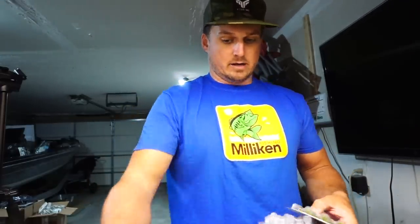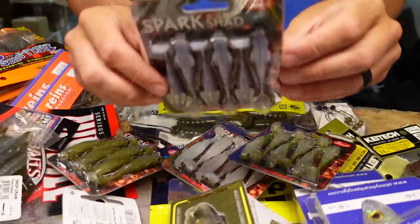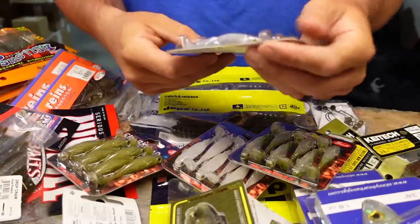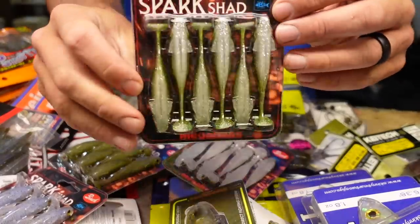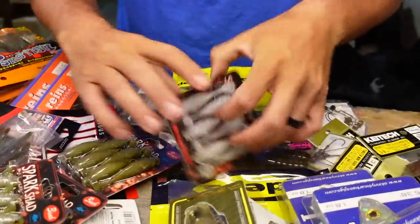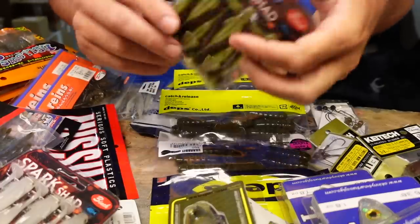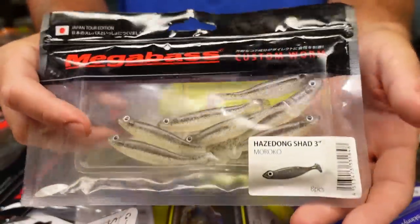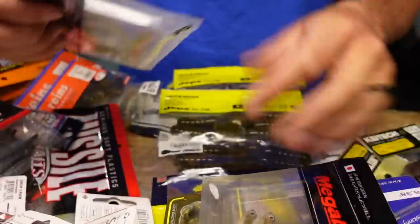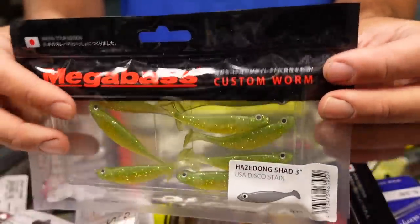Had to stock up and try some new colors of the Megabass 3-inch Spark Shad — another really small, subtle swimbait that fishes great on a single jig head like the Kytec Tungsten Jig Head or a Sixth Sense swimbait head. Got them in USA Neon Pepper, USA Baby Bass — which looks like a phenomenal smallmouth color — and USA IU, a more gold color. Last but not least for swimbaits, picked up a couple of the Hazedong Shad in a natural shad color, 3-inch size, and USA Disco Stain, which looks like a little perch — gonna be great on a drop shot for smallmouth.